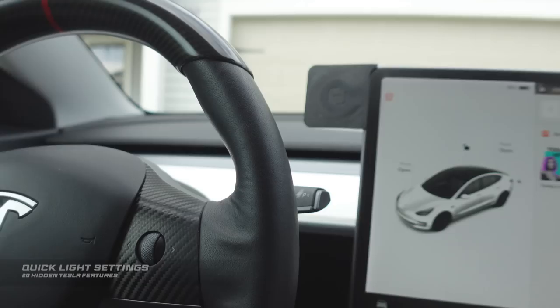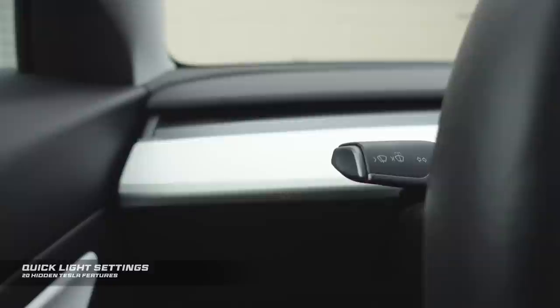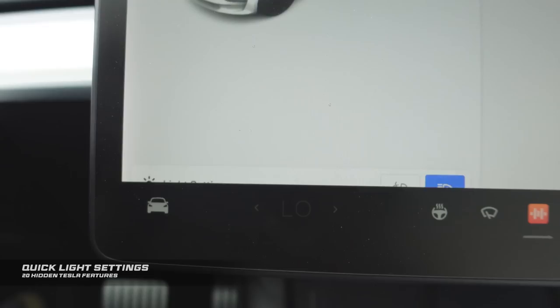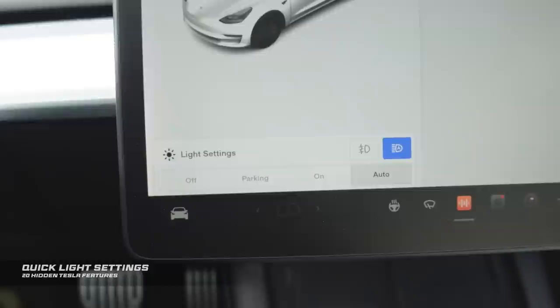Another quick one: there's a way to get to your light settings super fast without going into the controls on the car. All you have to do is push your left stalk forward and you'll get a pop-up where you can change your light settings. Just push it in and the menu is right there showing you exactly what you can do. Super simple, super easy.